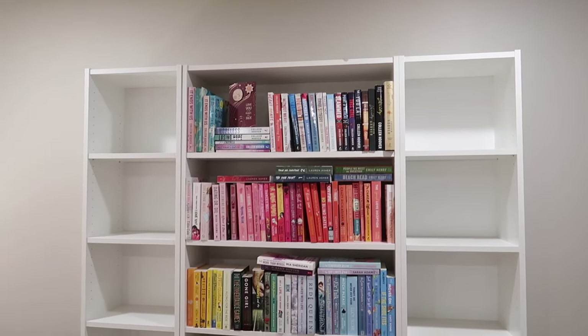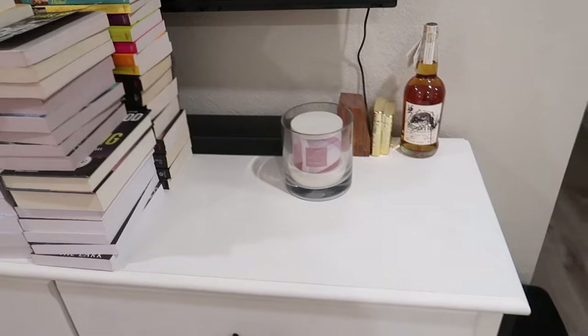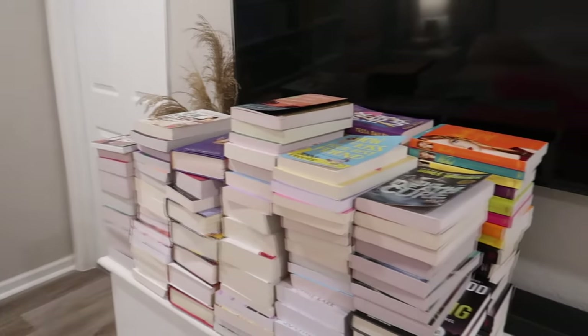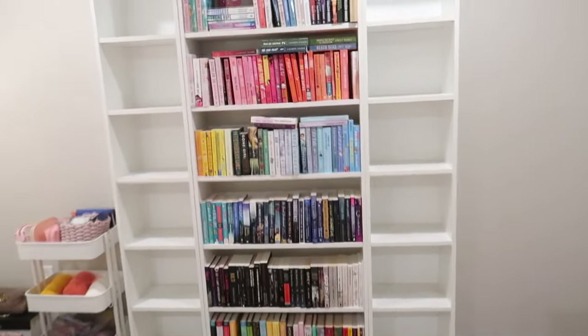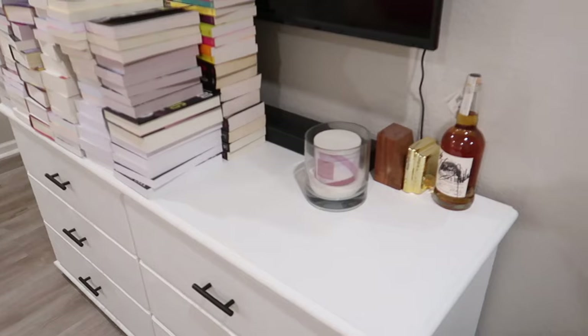The second bookshelf is officially empty now. We just have the third bookshelf left. I don't know if I'm going to have enough space — I'll have to stack these books up higher — but hopefully we can fit the rest of these books over here on this dresser.